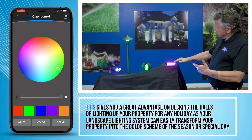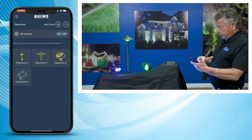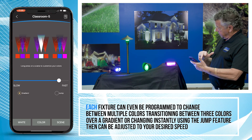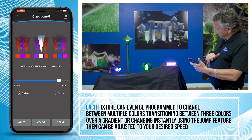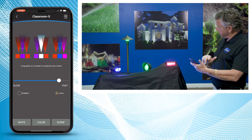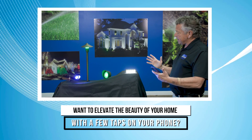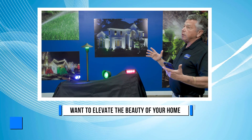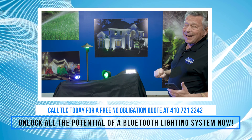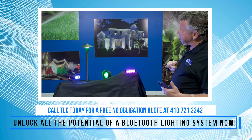Right now I've got this set up for the holidays and it's flashing through different lights as a scene. I can pick this fixture and set it to purple, white, and red — hit this and it'll either jump or do a gradient move between them. I'll toggle that to jump and it's going to jump between different colors. All these are easily controlled by the app on your phone, turning your home's exterior into a wonderland of color. For all your exterior lighting needs using Bluetooth-enabled fixtures, give us a call at 410-721-2342 and take advantage of this new technology.